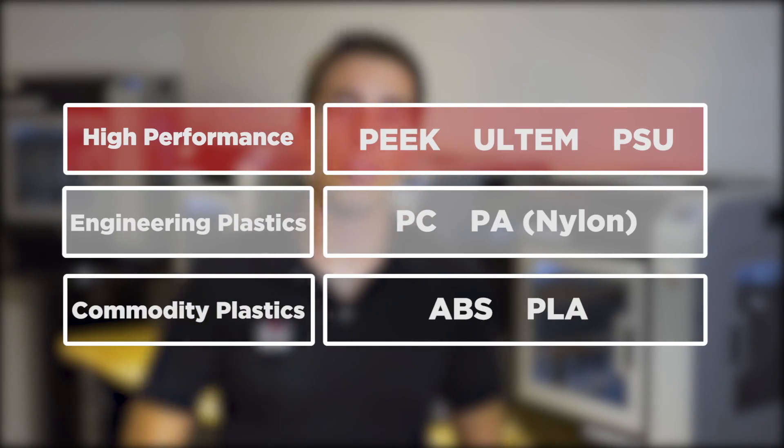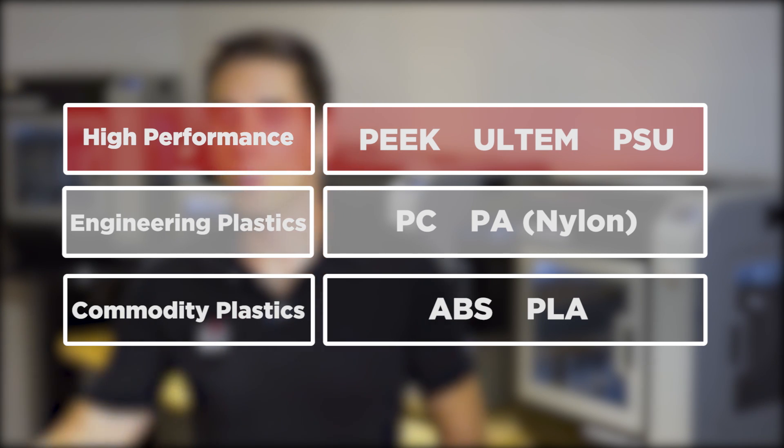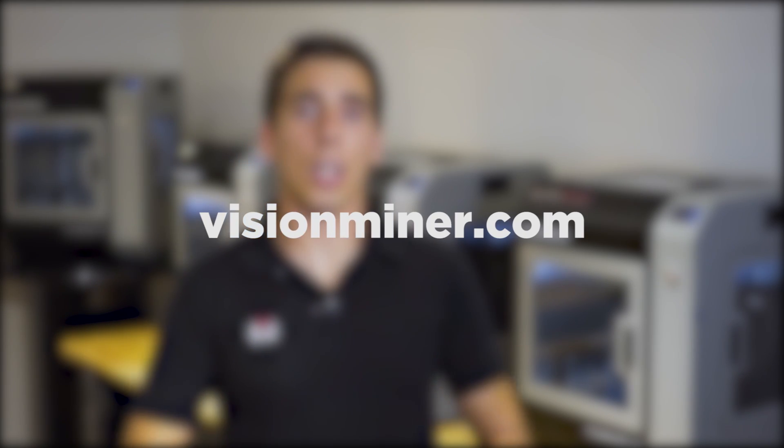If you'd like to learn more about printing advanced thermoplastics like PEEK and Ultem, feel free to visit our website, visionminer.com. We've got a lot more videos about these different materials, their use cases and applications, as well as technical data sheets, specific data and info, and training guides on how to print. We also offer consultation packages for businesses, so if you're interested in using this in your business, feel free to give us a call, check out the website, and check out our other videos. Thanks for watching.